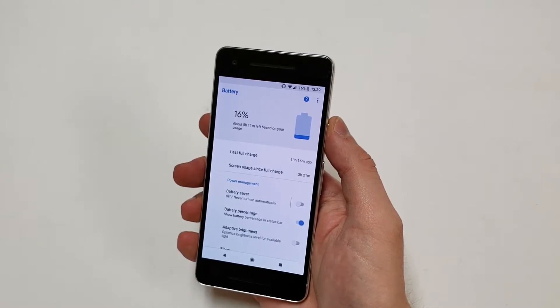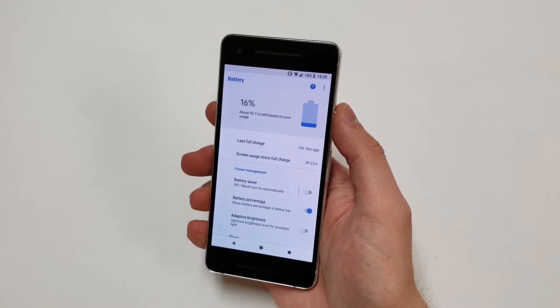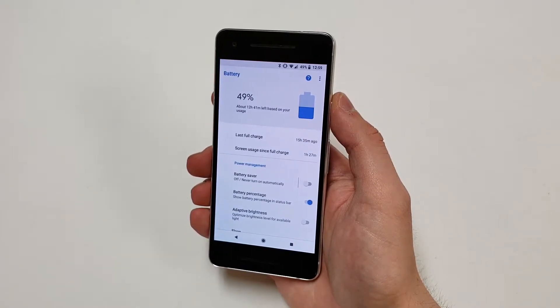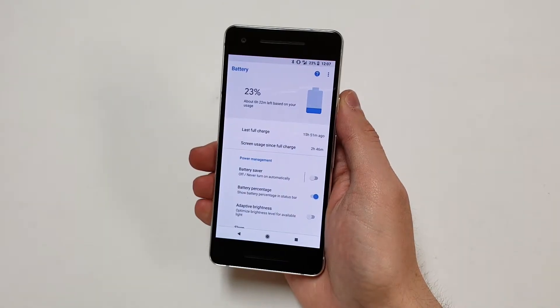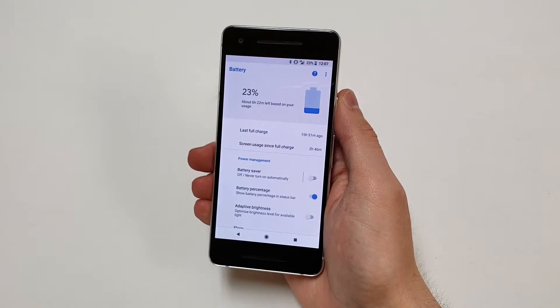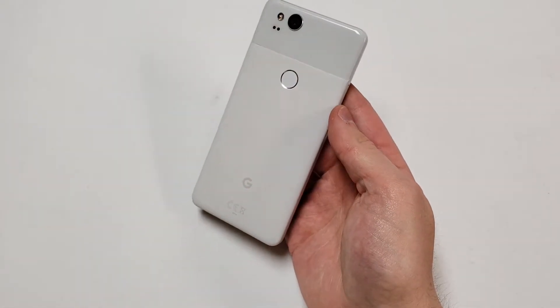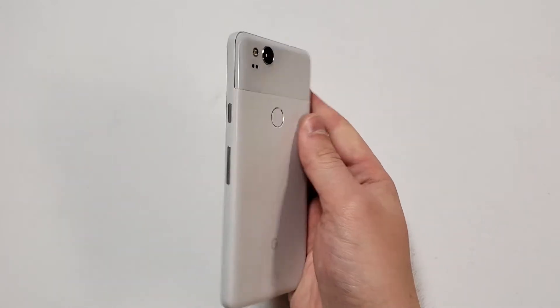After 13 hours and 16 minutes of usage my phone was left with 16% and 3 hours and 21 minutes of that was screen-on time. Another day I got 15 and a half hours of usage with 49% remaining and 1 hour and 27 minutes of screen-on time. Another day I got 16 hours of usage with 23% remaining and 2 hours and 46 minutes of screen-on time. All of these figures are with the brightness all the way up. I did use this phone a lot more than I usually do when testing, so that might be why the battery was worse than expected.